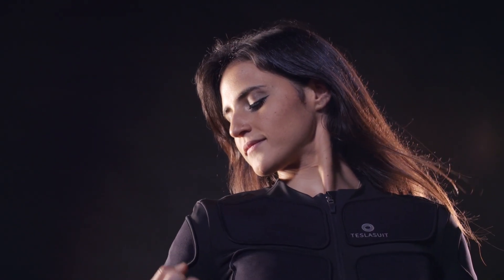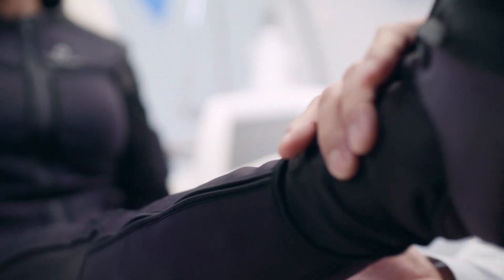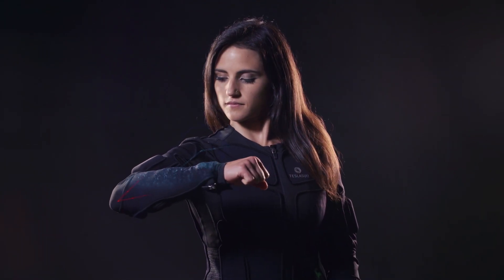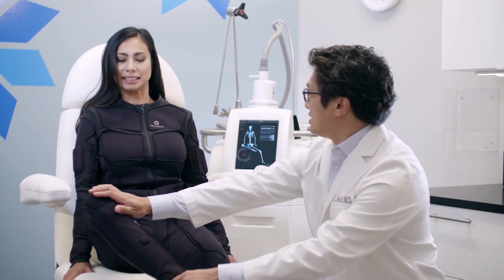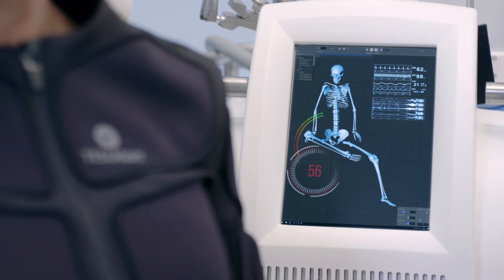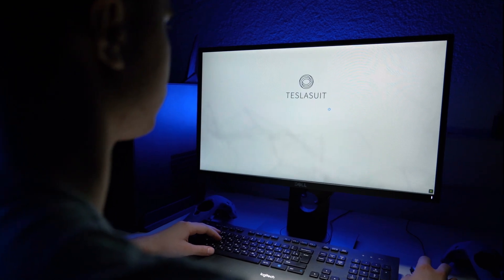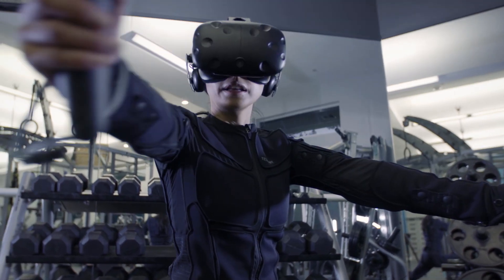TeslaSuit enables targeted stimulation of any muscle group, allowing therapists to limit or extend range of motion and precisely tune resistance for strength training. Embedded sensors capture patient movements and biometric data to establish baselines and measure progress over time. The TeslaSuit SDK supports development of VR solutions that increase patient engagement by making sessions immersive and enjoyable.